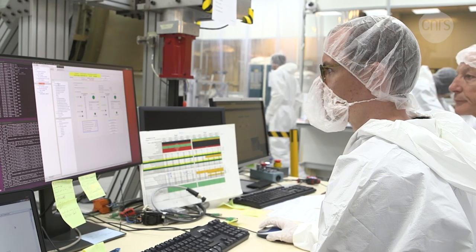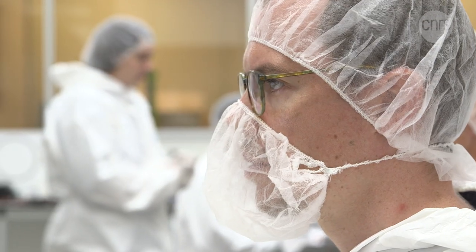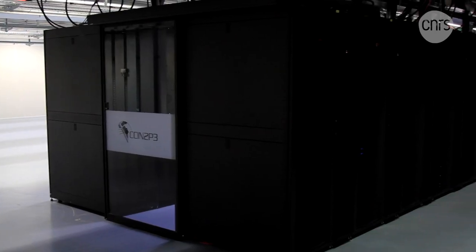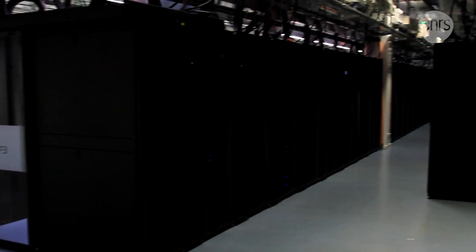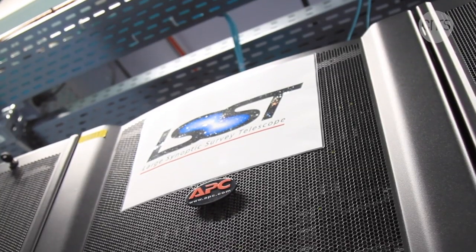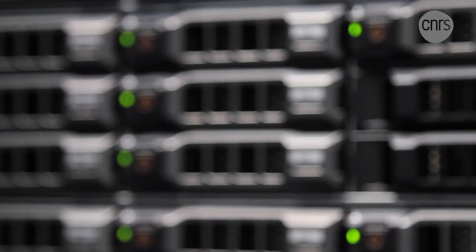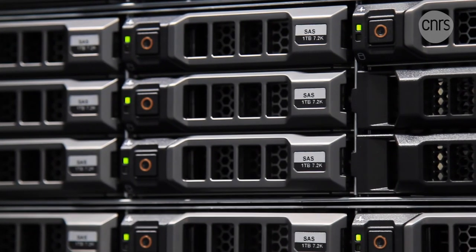Vast amounts of information are produced and must be processed and stored. Every night the telescope generates 20 terabytes of data. With this nightly volume, by the end of the project, dozens of petabytes — or millions of gigabytes — will have been produced, all of which will be stored in Lyon, France. We're talking in petabytes, or even exabytes, if we consider the amount of data produced during the whole life of the project.